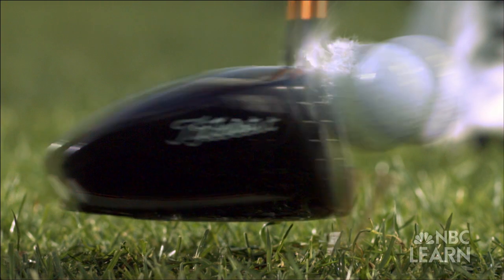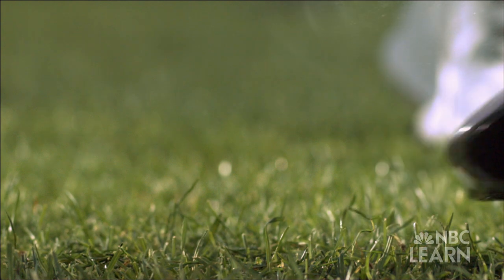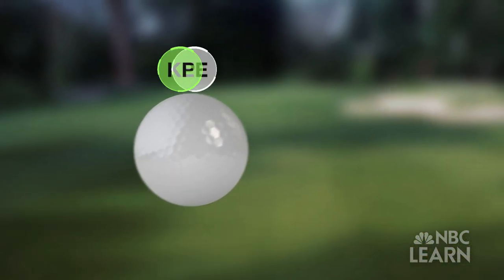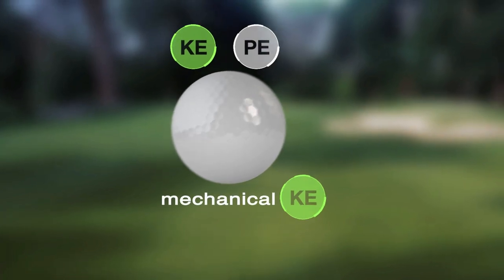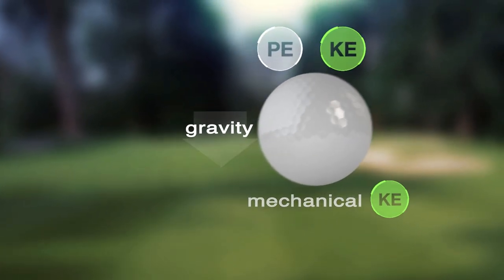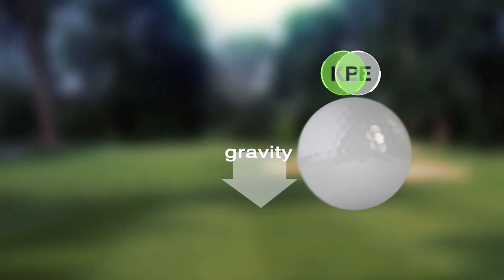Due to energy losses to minor amounts of friction and sound, the energy is not perfectly translated into the ball. After the ball is struck, the exchange of potential and kinetic energy continues — the mechanical kinetic energy helps the ball rise into the air, loading it with the potential to fall back to earth due to gravity. Then the ball trades potential energy back for kinetic energy as it comes down.